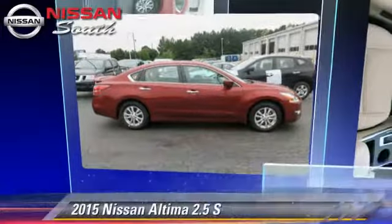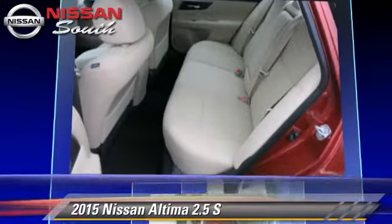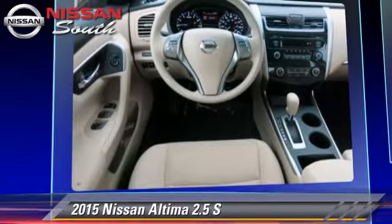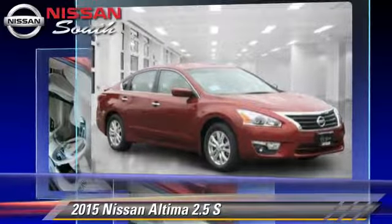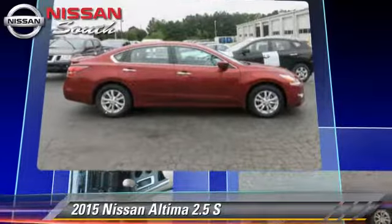The 2015 Nissan Altima 2.5 S. Powered by a 2.5-liter four-cylinder engine with a continuously variable transmission, this vehicle is well-equipped. This Nissan features power windows, power door locks, and tilt wheel.